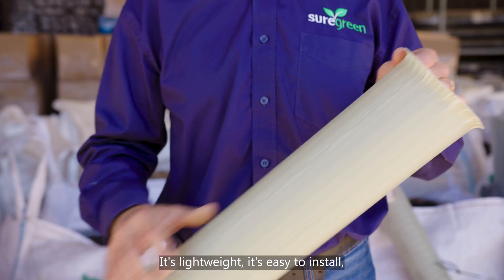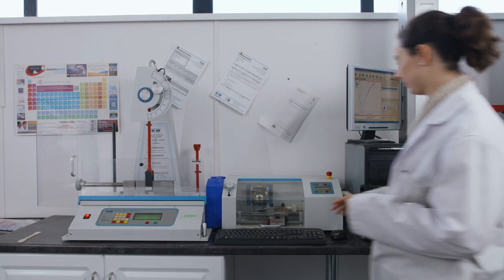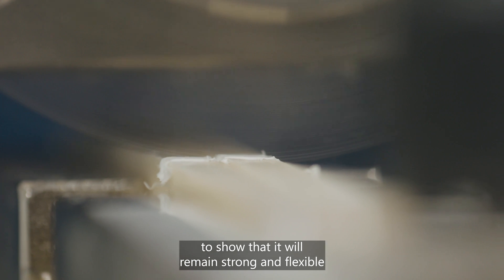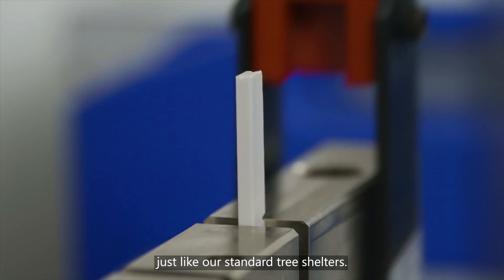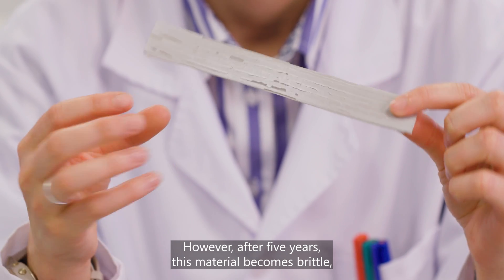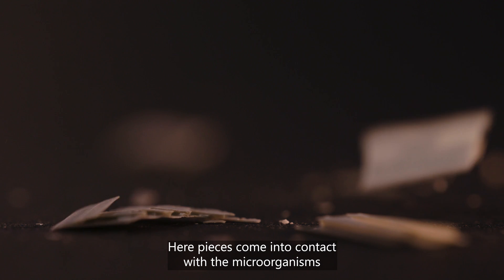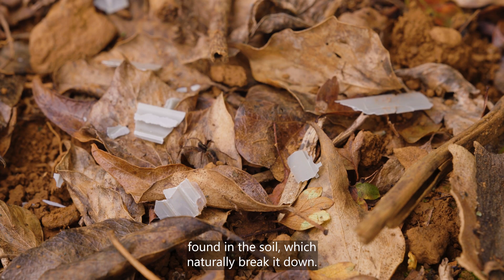It's lightweight, it's easy to install, and it allows for ample light transmission. The material has undergone extensive testing in the lab to show that it will remain strong and flexible for the first five years of the young tree's life, just like our standard tree shelters. However, after five years, this material becomes brittle, eventually breaking up and falling to the forest floor. Here, pieces come into contact with the microorganisms found in the soil, which naturally break it down.